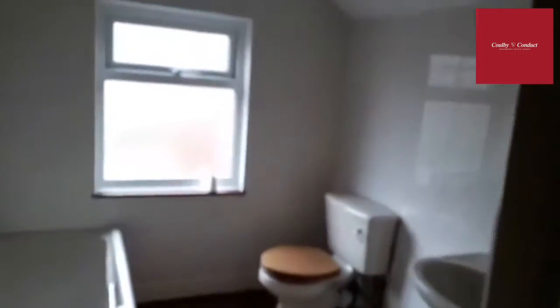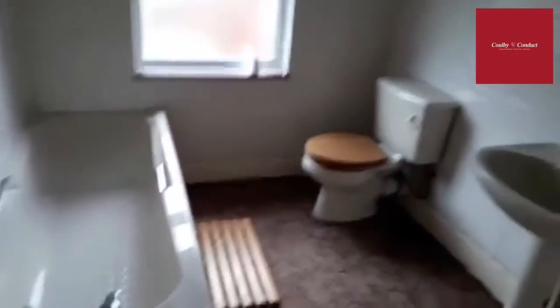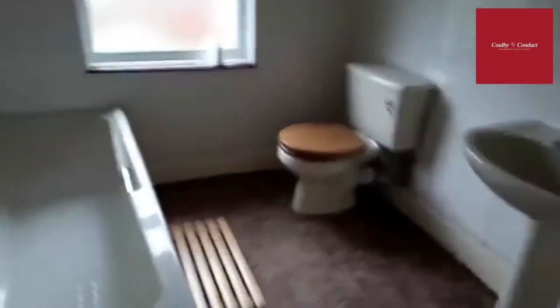We also have the bathroom at the rear of the property, which has private access — always a favourable asset on terrace properties. It comprises of a panel bath, a level WC, a pedestal wash hand basin, and an airing cupboard.